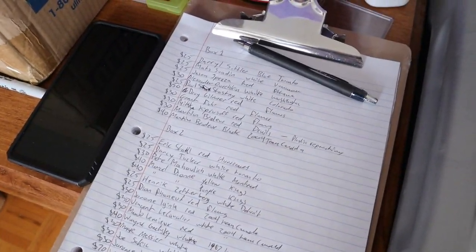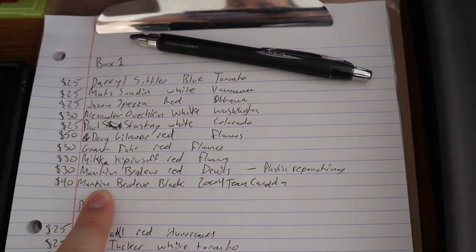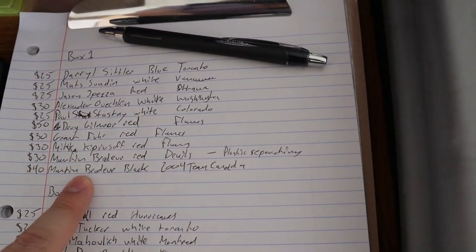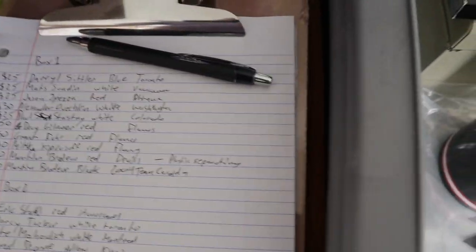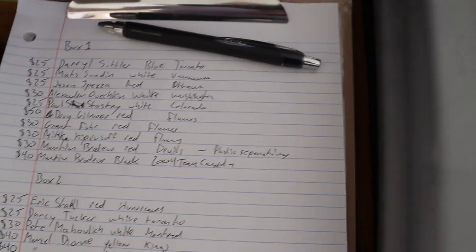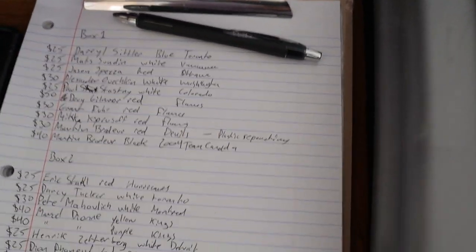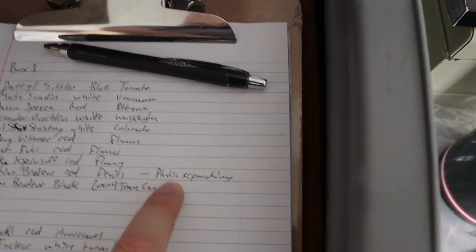My strategy to organize everything is by writing on each box. For example, box one here — I have listed each figure that is inside that box. I have all the players' names, the jersey color because certain ones are worth more, the team that they played for because if a player wasn't known for playing on that team, sometimes it's worth a little bit more. I do have some notes that are separate — for example, for Martin Brodeur, some of the plastic is separating on that one and one only.